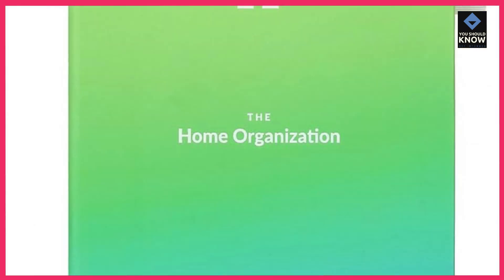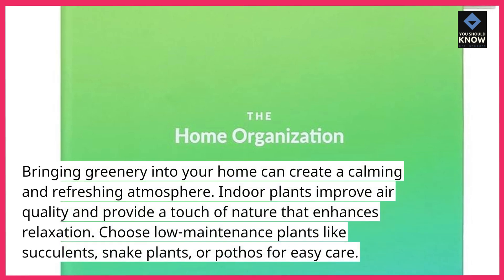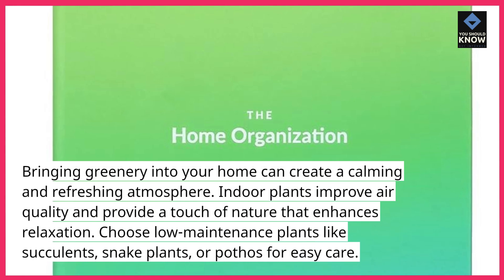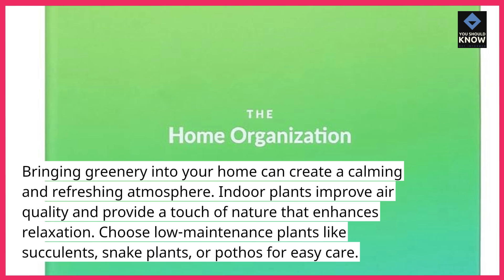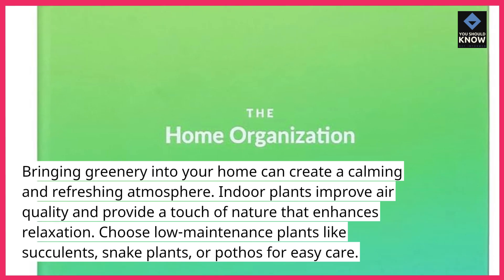2. Add indoor plants. Bringing greenery into your home can create a calming and refreshing atmosphere. Indoor plants improve air quality and provide a touch of nature that enhances relaxation. Choose low-maintenance plants like succulents, snake plants, or pothos for easy care.